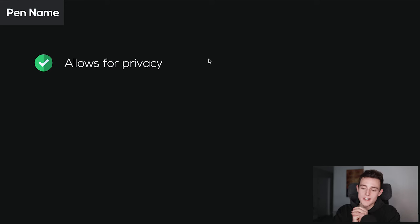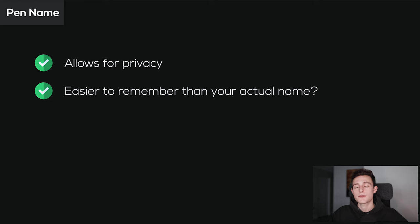The main advantage of pen names is it allows for privacy. If you're looking to publish a book and you don't want your actual name on it — if you're trying to hide it from your boss or maintain a second identity for your books — choosing a pen name is a great option. There are also cases where a pen name might be easier to remember than your actual name if your name is super long, has a lot of characters, or a lot of syllables.